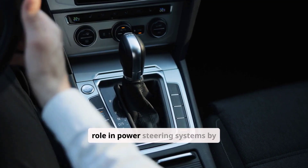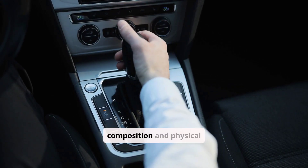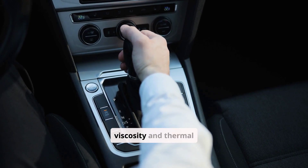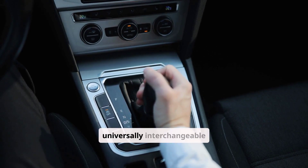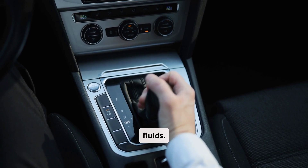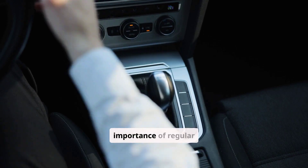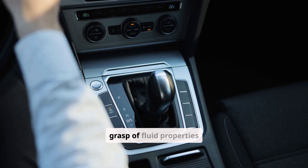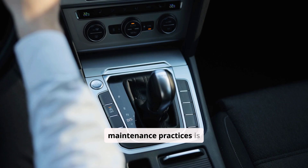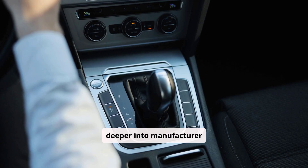In summary, transmission fluid plays a dual role in power steering systems by acting as both a hydraulic medium and a lubricant. Its chemical composition and physical properties, such as optimal viscosity and thermal stability, render it suitable for certain power steering applications, although not universally interchangeable with dedicated power steering fluids. Understanding these nuances helps in debunking common misconceptions and underscores the importance of regular maintenance. For those looking to optimize the performance of their vehicles, a clear grasp of fluid properties and adherence to proper maintenance practices is indispensable. Automotive enthusiasts and technicians alike are encouraged to delve deeper into manufacturer guidelines and share personal experiences to further refine best practices in vehicle maintenance.